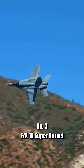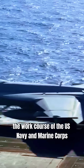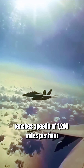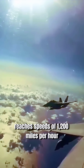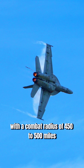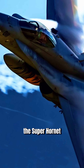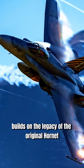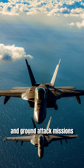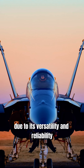Number three: F/A-18 Super Hornet. The workhorse of the U.S. Navy and Marine Corps, this twin-engine, carrier-capable fighter from Boeing reaches speeds of 1,200 miles per hour with a combat radius of 450 to 500 miles. Costing up to $125 million, the Super Hornet builds on the legacy of the original Hornet. It excels in both air superiority and ground attack missions, making it indispensable in modern warfare due to its versatility and reliability.